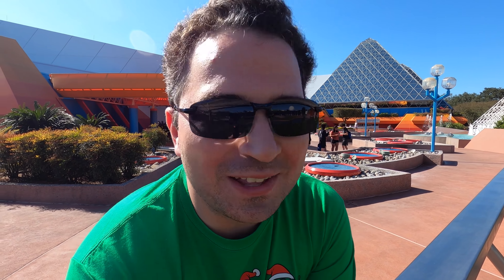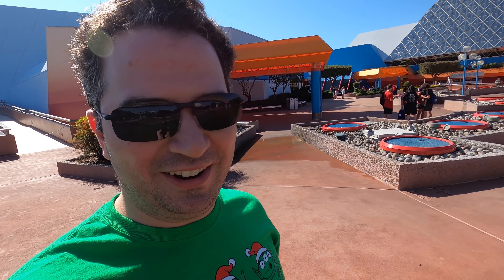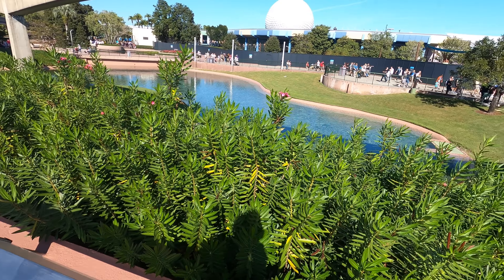We'll get over there in a moment. But one area I keep coming back to, wondering what Disney might be planning, is this area. If you don't recognize it — the water jumping area right next to the Imagination Pavilion with a great overlook of the monorail — in the future, this whole building won't even be here anymore. That building will be gone, and we'll get a clear view of Spaceship Earth.